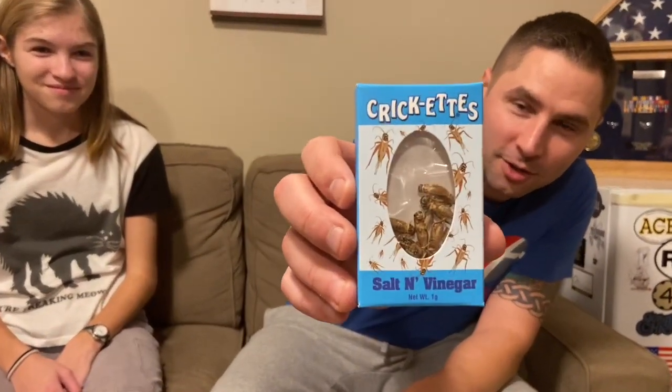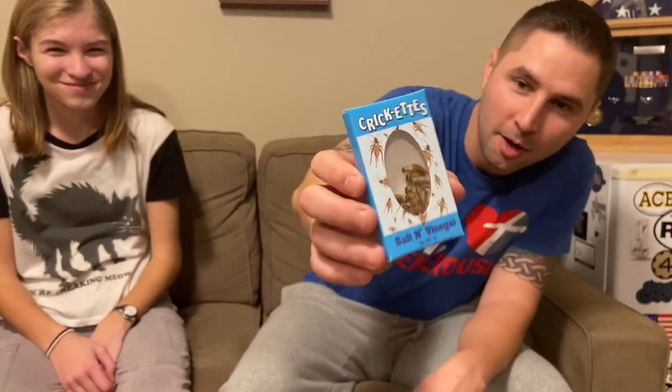Lambert Acres here. My daughter likes to do silly things, so what we are going to be doing is — she bought these from the candy store. Not quite sure why they were at the candy store, but here we are.